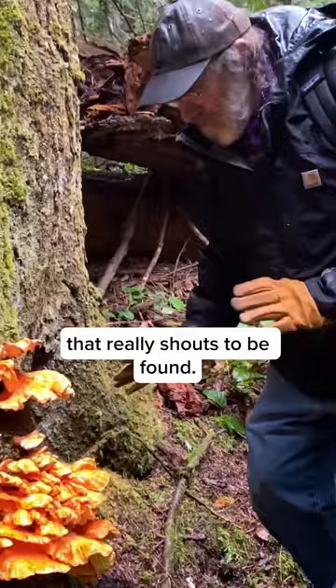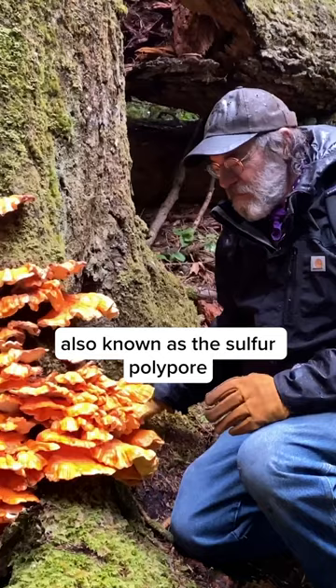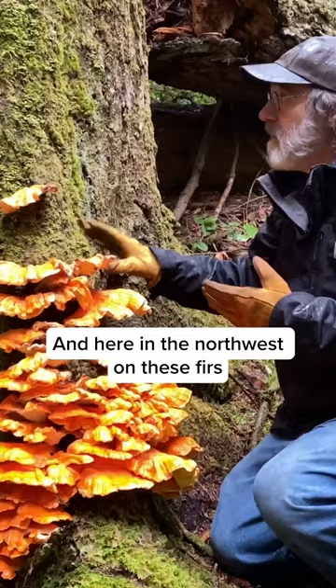This is a chicken of the woods mushroom, also known as the sulfur polypore. Here in the northwest on these firs it's called Laetiporus conifericola.